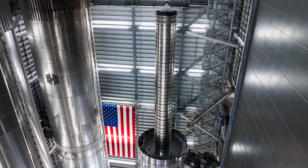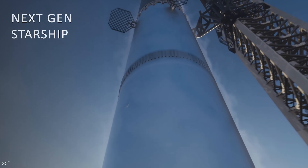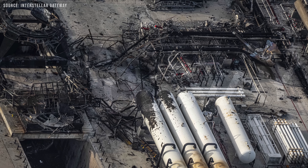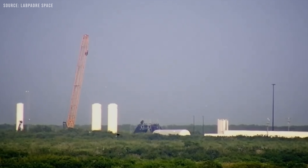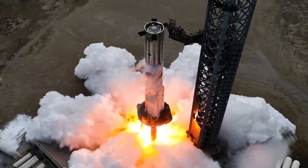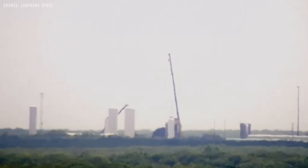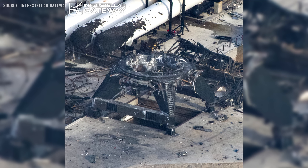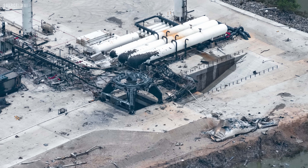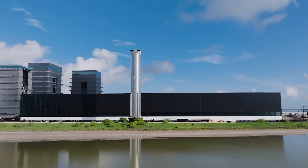The first booster to use this new transfer tube is going to be Booster 18, which is also the first Block 3 Super Heavy. Even though Ship 36 caused a lot of damage at the Massey test site, the nitrogen side of the tank farm is back up and running. Looks like they're getting ready to test Booster 18.1 along with Ship 38. Cleanups are still happening, and some damaged parts, like the crab stand used for static fires, are being salvaged and possibly reused. Since the next booster flying on Flight 10 will still be a Block 2, we won't get to see the new transfer tube in action just yet.